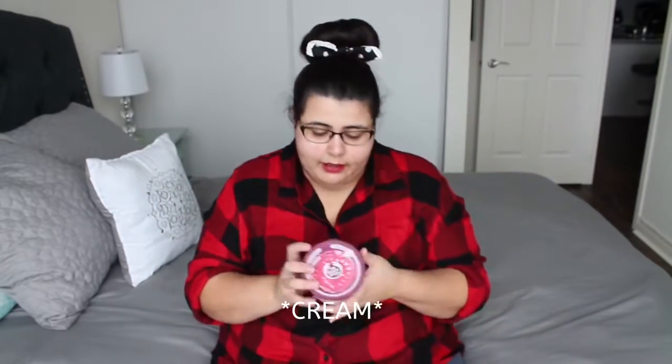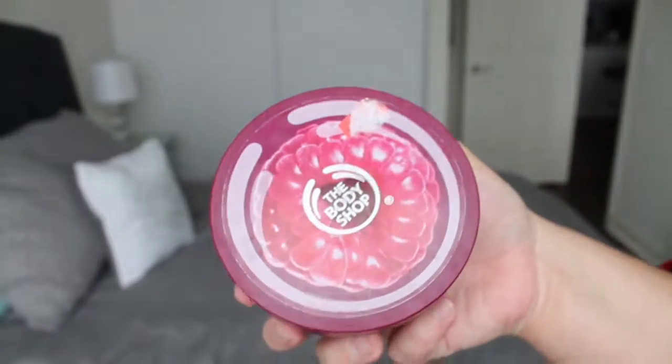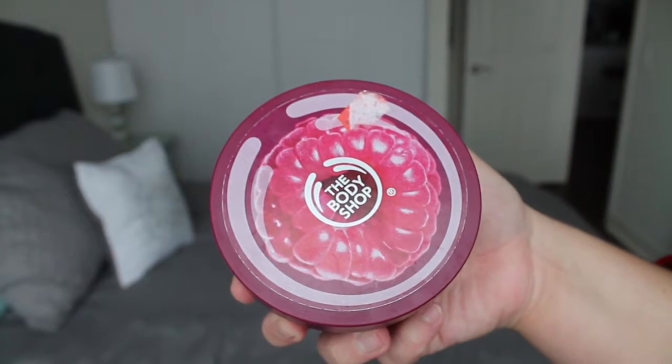The next item is another body butter. This is the Early Harvest Raspberry scent. This one was okay — the consistency was a little bit harder, it took a little bit of work to rub in, and the scent was okay. It was not my favorite; the peach one was my favorite. I don't know if I'll repurchase this scent, though I'll obviously repurchase the body butter since I have repurchased it in the past.